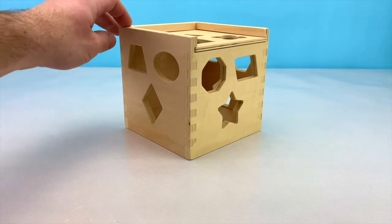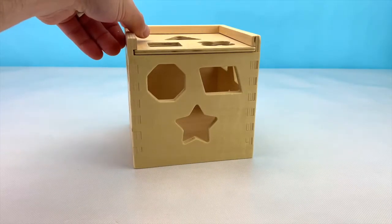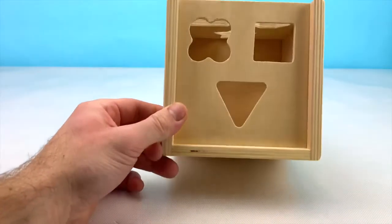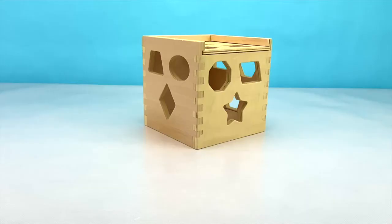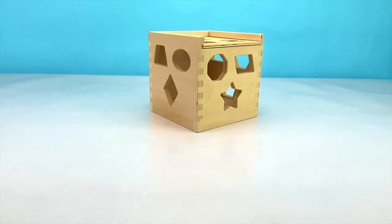This wooden box has 12 different shapes on it. There are 3 on this side, 3 on this side, 3 on this side, and 3 more on the top. Let's find out which color shapes match with them. There are 4 different colors of blocks that we're going to be playing with today. Let's see what our 4 colors are.